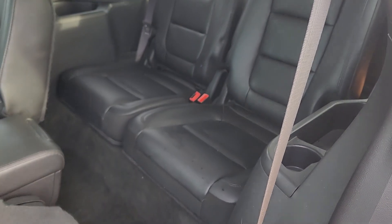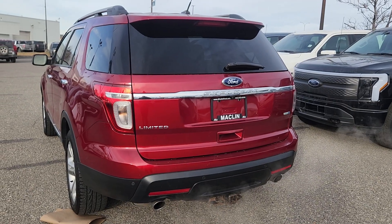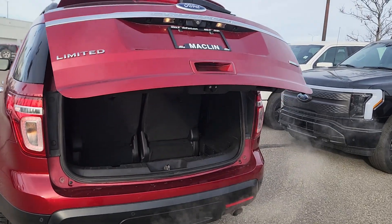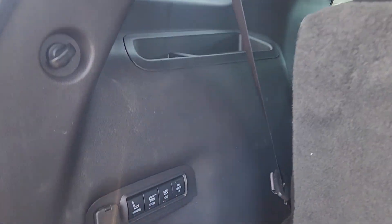These two seats do come down to give you access to the third row. This Explorer also has a power liftgate, so when you hit the key fob it'll pop up for you. All these seats do go down, and you can control the third row seats with these buttons here.